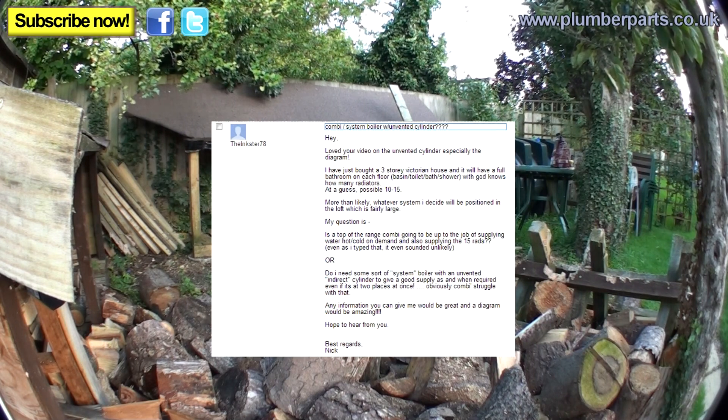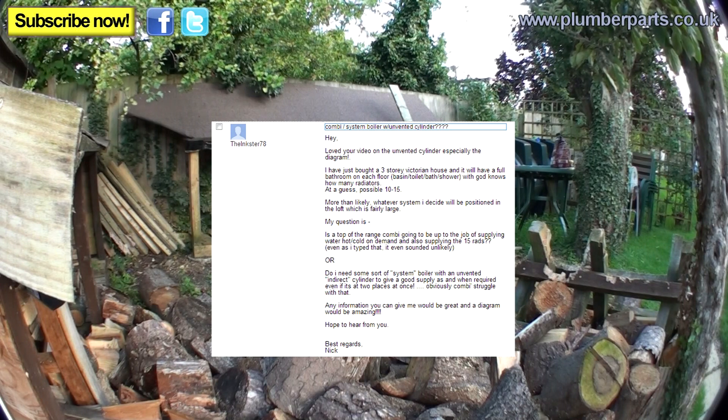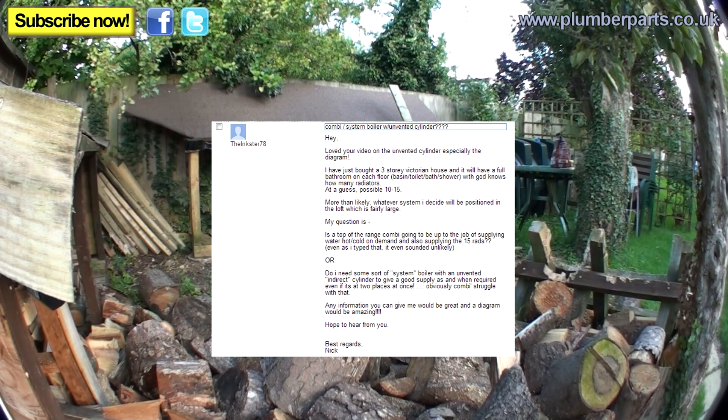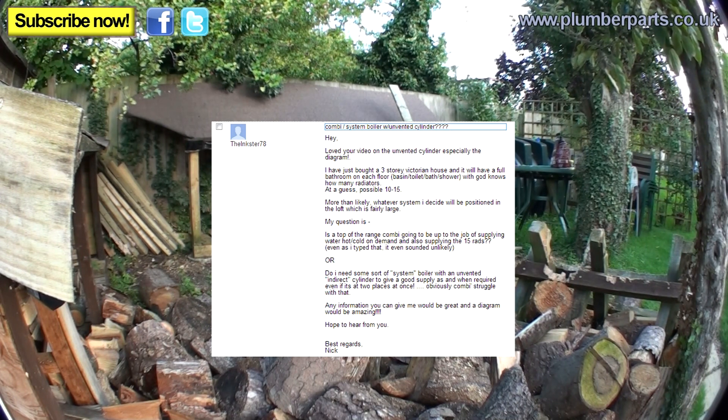Last question from The Inkster 78, Nick. He loved the unvented cylinder video and the diagram. He's just bought a three-storey Victorian house with a full bathroom on each floor — basin, toilet, bath, shower — and possibly 10 to 15 radiators. The system will likely be positioned in a fairly large loft. His question: is a top-of-the-range combi boiler up to supplying hot and cold water on demand and also supplying 15 rads? Or does he need a system boiler with an unvented indirect cylinder to give a good supply even at two places at once?